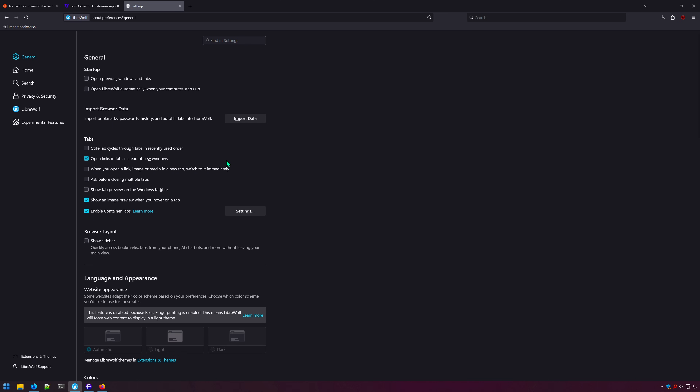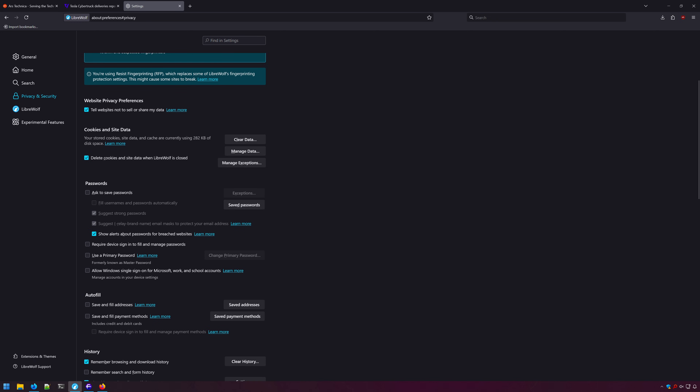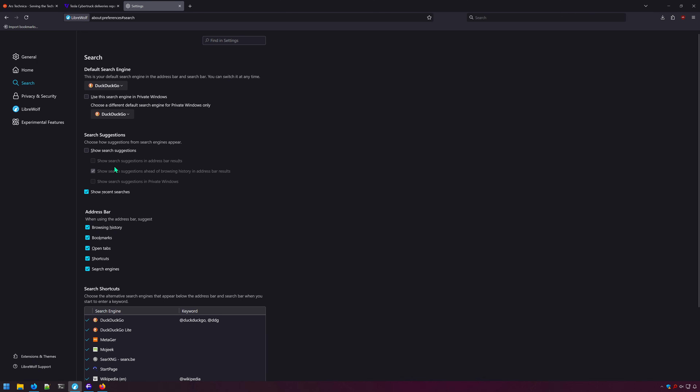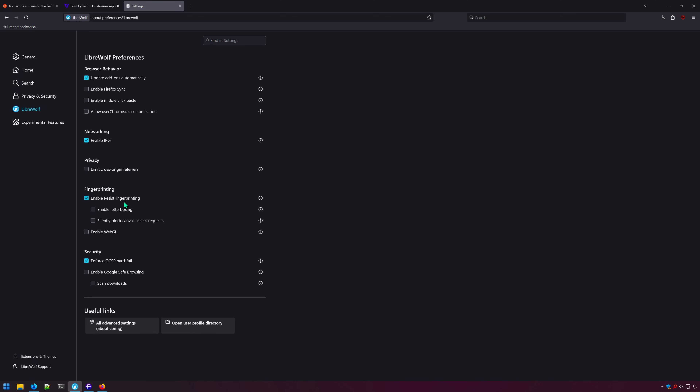LibreWolf's claim to fame is its privacy and security features. The enhanced tracking protection built into Firefox is set to strict in LibreWolf — the highest level — with no way to change it lower. Deleting cookies is enabled, search suggestions are disabled, and clearing history is enabled by default.